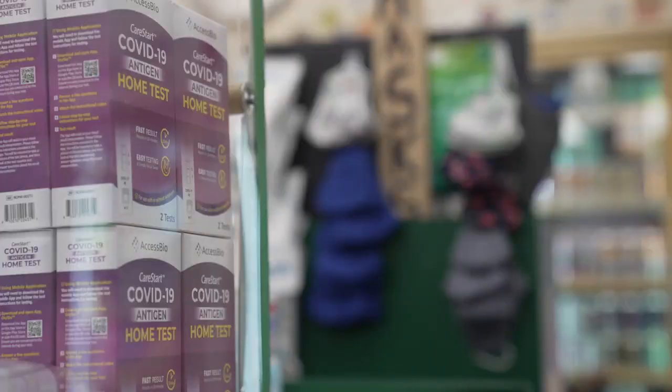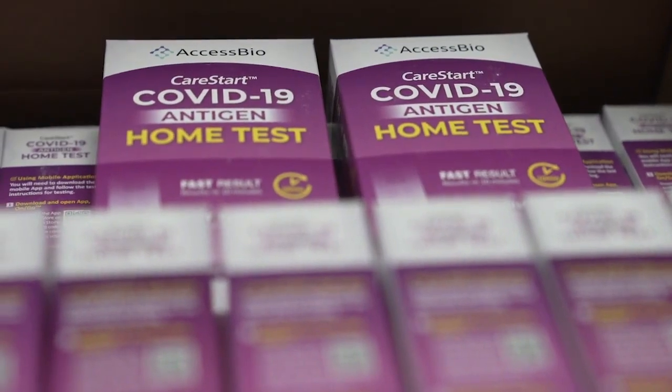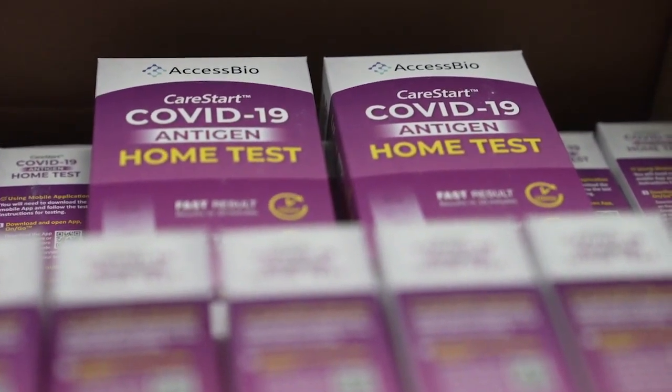It's also important to remember that stockpiling tests at home might not be beneficial. Most of these tests, the expiration on them is not super long — the tests available right now expire at the end of March.